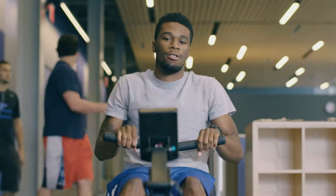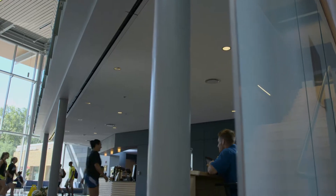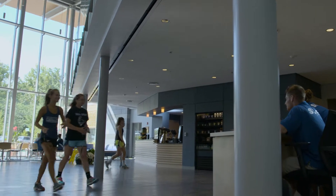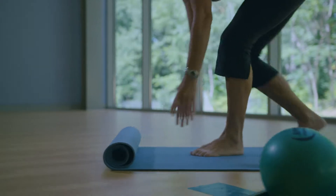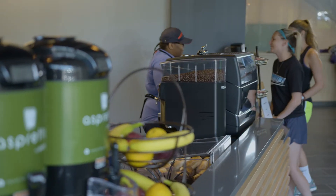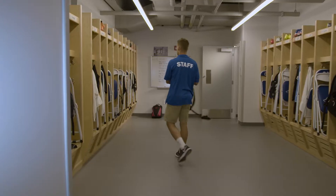Adding 27,000 square feet of new space to our current recreational facilities, the pavilion includes a stunning two-story lobby with community areas, weight and strength training rooms, studio space for group fitness classes, a health-conscious refreshment area, and dedicated locker rooms for intercollegiate teams.